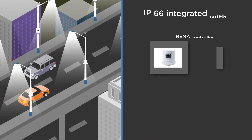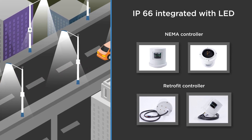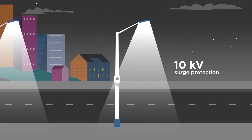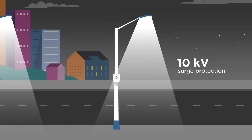The NEMA and retrofit designs of sensors with an option of dual-lamp control help in simple and economical deployments. While 10KV surge protection and IP66 compliance ensure robust and reliable infrastructure.